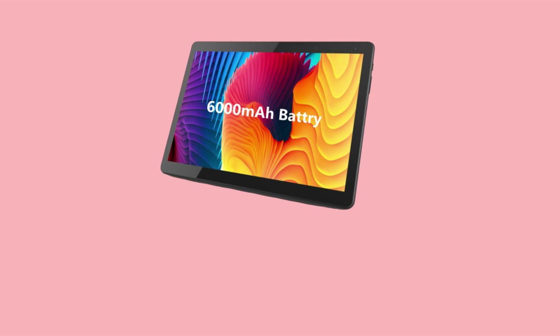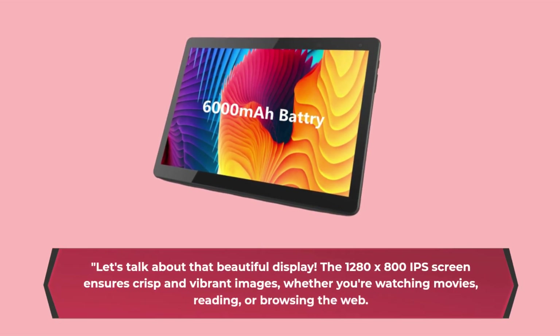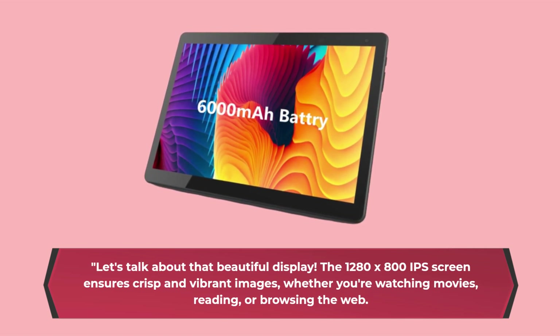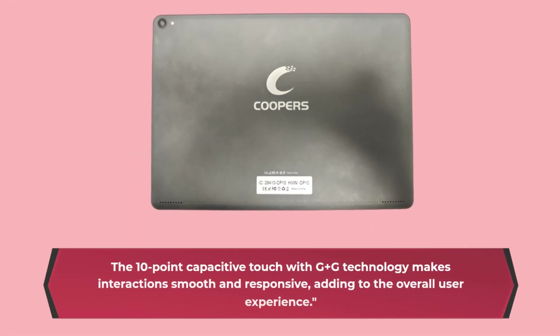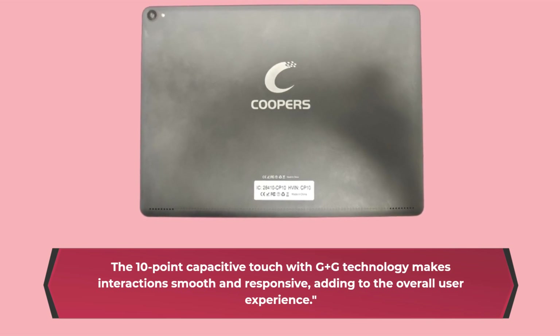Let's talk about that beautiful display. The 1280x800 IPS screen ensures crisp and vibrant images, whether you're watching movies, reading, or browsing the web. The 10-point capacitive touch with G Plus G technology makes interactions smooth and responsive, adding to the overall user experience.